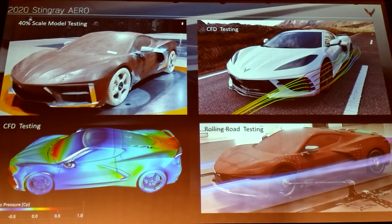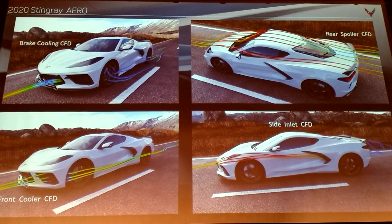The follow-up to CFD is a full-size clay doing rolling road testing — this is the big tuning tool that helps evaluate total downforce. The last step is getting to the track with pre-production vehicles. The left-hand slide shows brake cooling coming in either side of the license plate. The neat thing about this car is for tracking, you don't have to take the plate off the center because we're not taking any air off the centerline of the car — it's all done on either side.